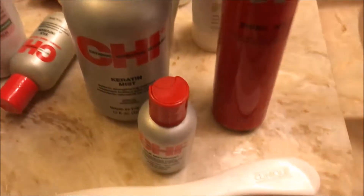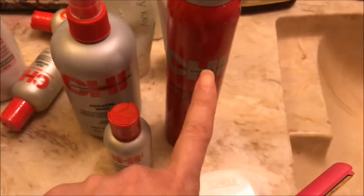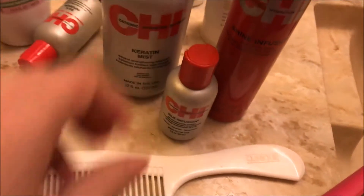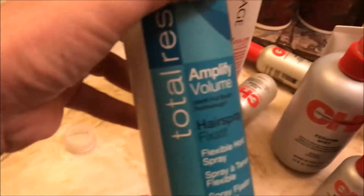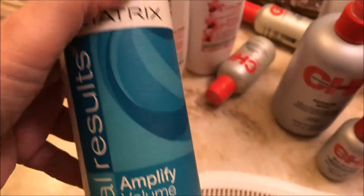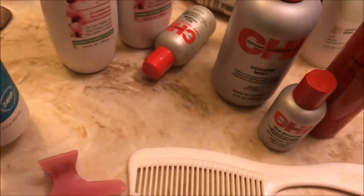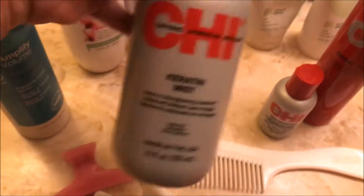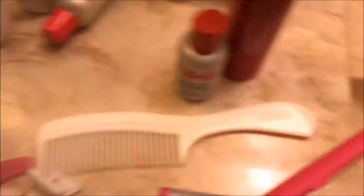I'm gonna be using this Shine Infusion by Shea, and I'm gonna apply a little bit of this silk infusion. I'm not gonna apply too much of this one — it's just because I love how it smells, but it's gonna flatten my hair and I actually want my hair lifting up.